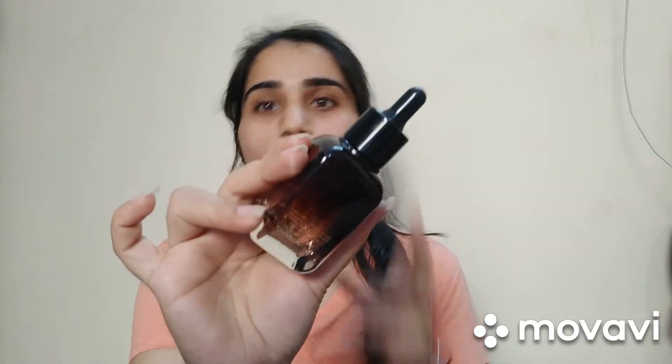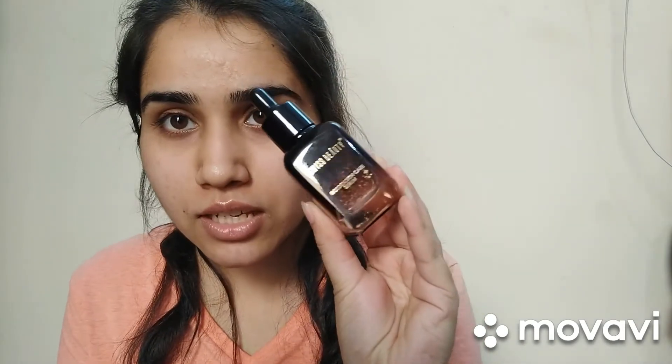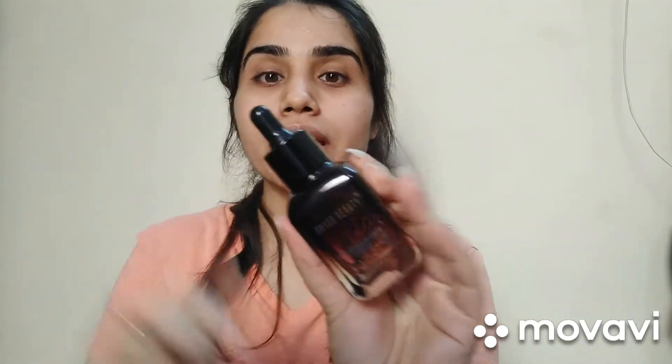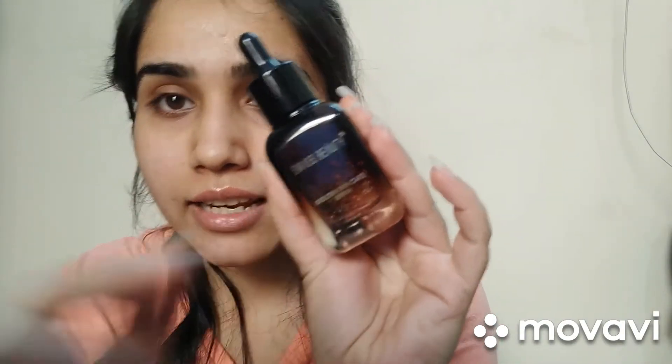The packaging is very sturdy — good quality plastic with a carbon kind of finish, and the bottle itself is glass, so you have to be very careful while carrying it. It is in dropper form. I love serums — I am truly addicted to serums, I love using them.